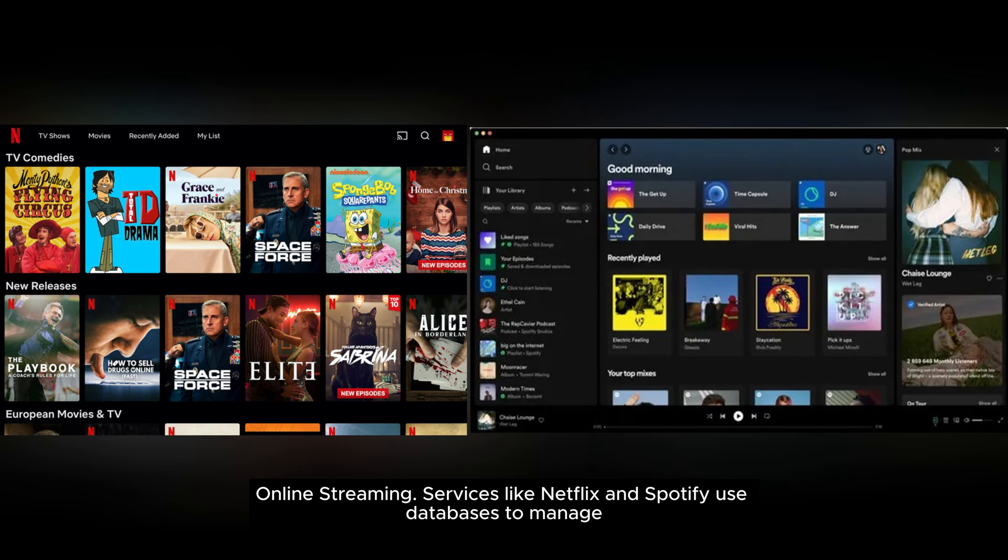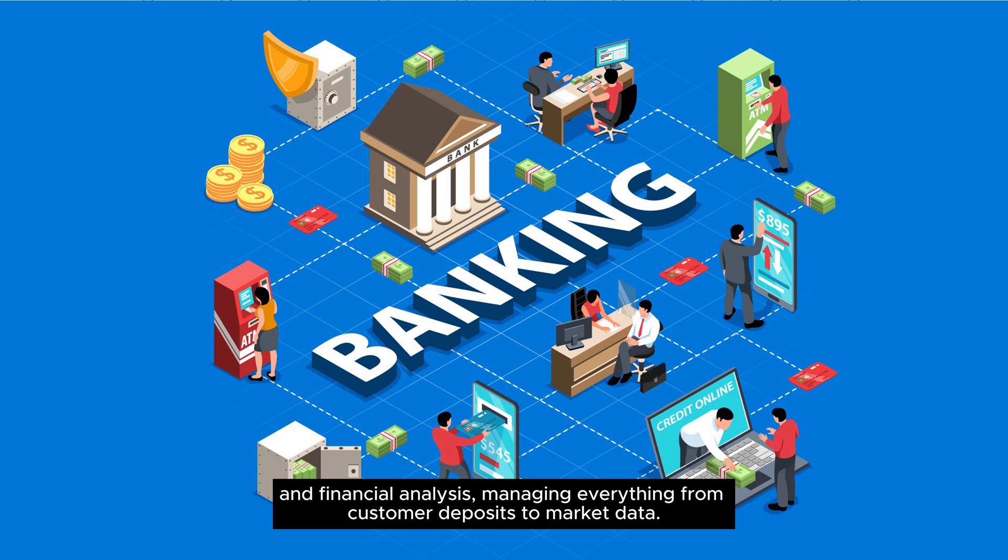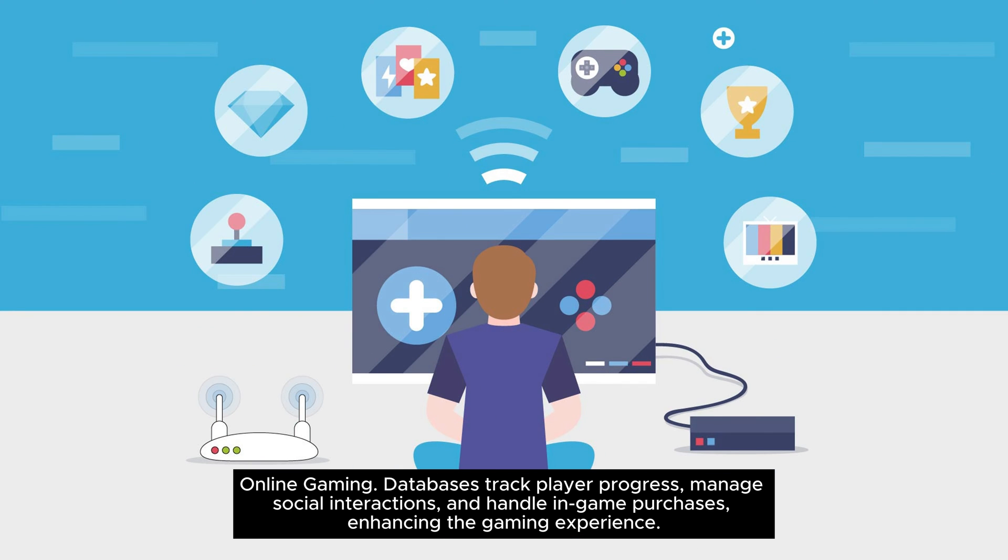Online streaming services like Netflix and Spotify use databases to manage vast content libraries, user preferences, and streaming quality, enhancing user experience. In the finance sector, banks use databases for secure, accurate transactions, fraud detection, and financial analysis, managing everything from customer deposits to market data. In online gaming, databases track player progress, manage social interactions, and handle in-game purchases, enhancing the gaming experience.